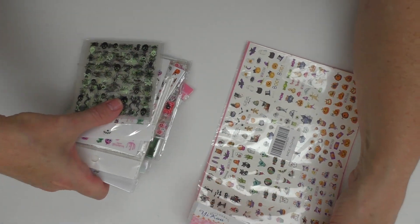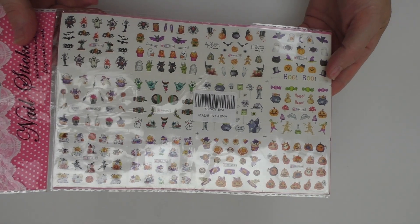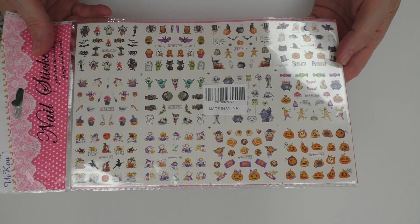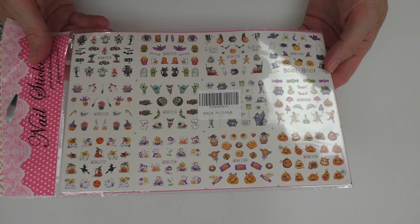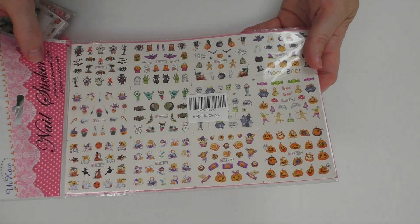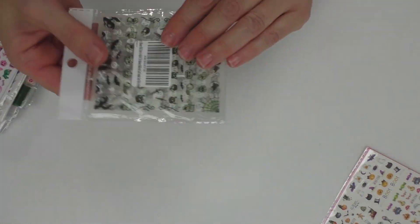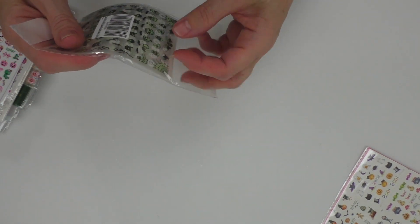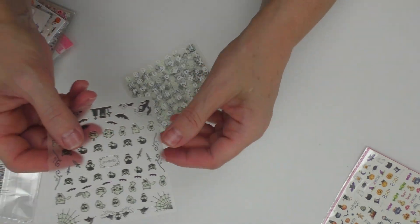Let's go ahead and go through them quickly. These are the water decals. I'm still kind of playing around with my lighting, trying to figure out what's going to work best for my situation. I just liked a lot of the different ones on here — there's quite a large variety from cute to spooky. I just kind of liked this sheet. And then I got these, and I honestly don't think I ordered glow-in-the-dark, but I know these are glow-in-the-dark.